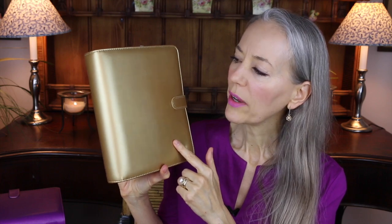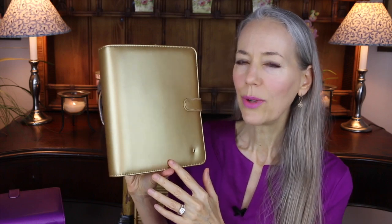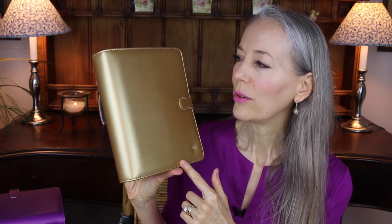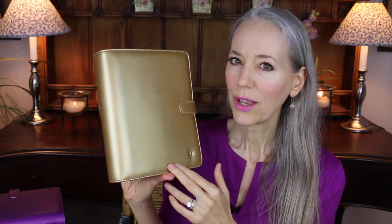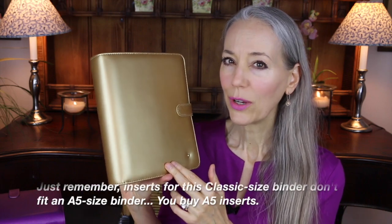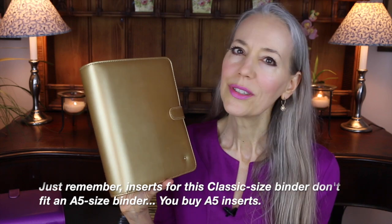I bought this gold binder in November. It's no longer online, but I did email Franklin Covey and they said they do have a few for phone-in orders but not for online. So if you're dead set on getting the gold in this particular binder, you can always call their customer service. Filofax also has several different sizes of gold binders, so just look around.